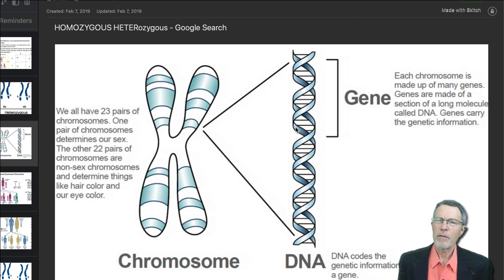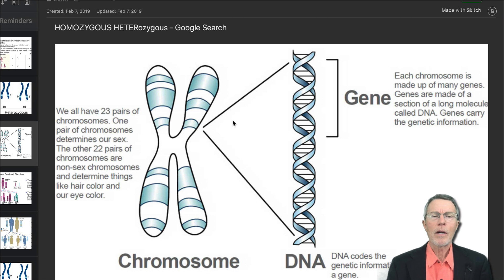I used a couple of words — homozygous and heterozygous. We'll talk about those a little bit later, but first, before we meet Avery, let's get a quick review of genes and genetics.